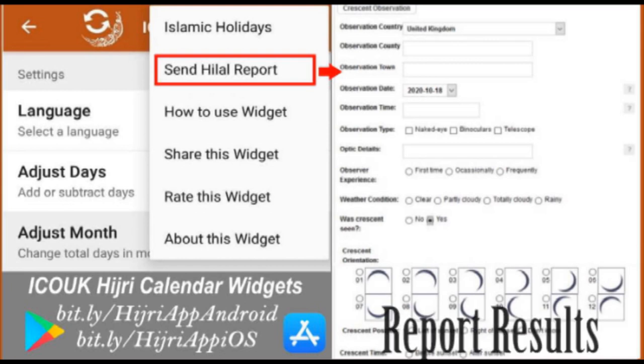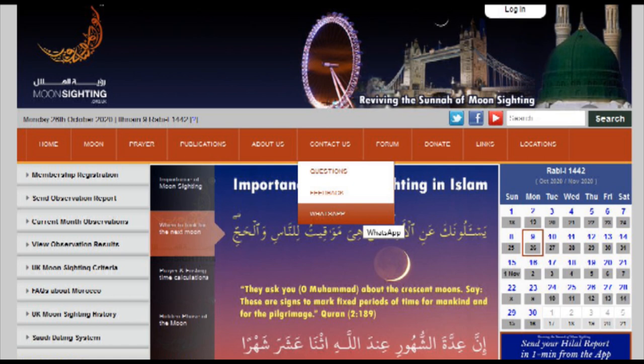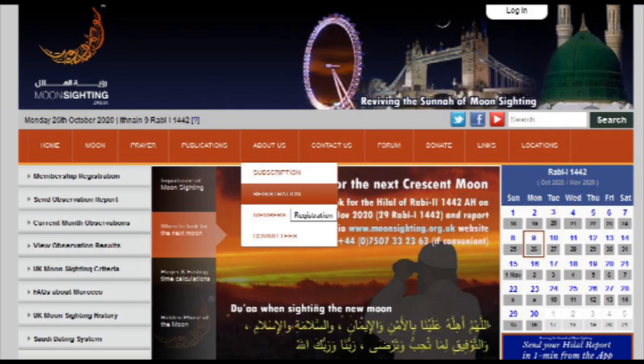Once you have sighted the moon, it is important to report it. It is part of the sunnah to report the sighting of the moon — it is not sufficient just to look at the moon and then recite the dua, but also to report it. The easiest way to report it is to visit our Moon Sighting UK website, look at 'contact us' and join one of our WhatsApp groups. Through that, you can report your moon sighting and get tips on how to do it effectively from your location with others in your area.